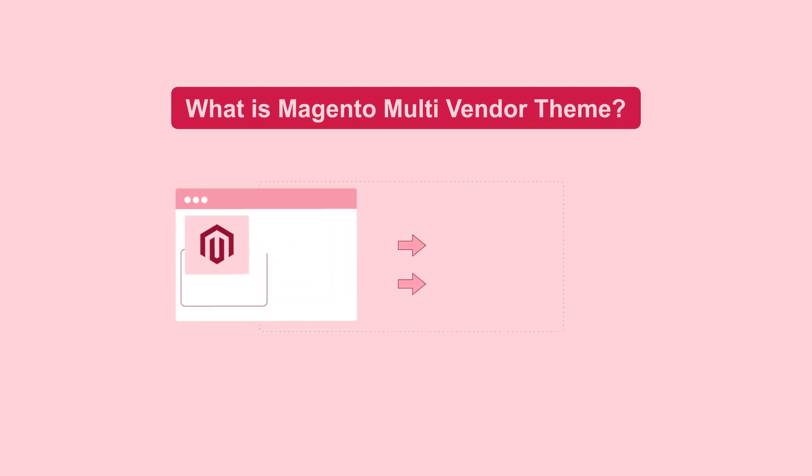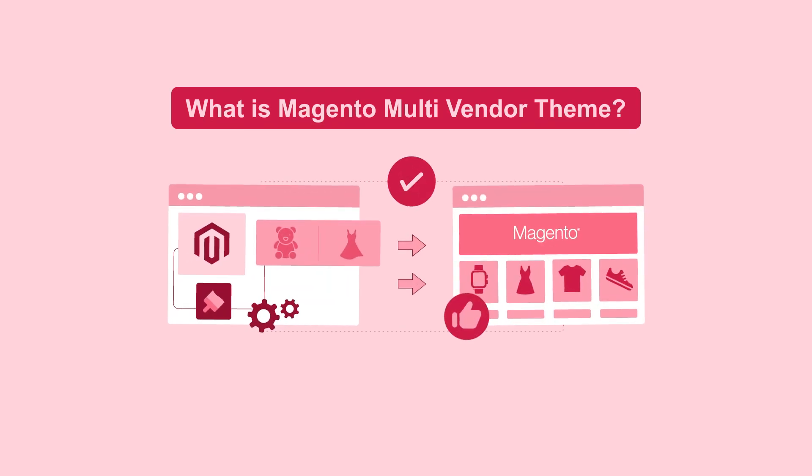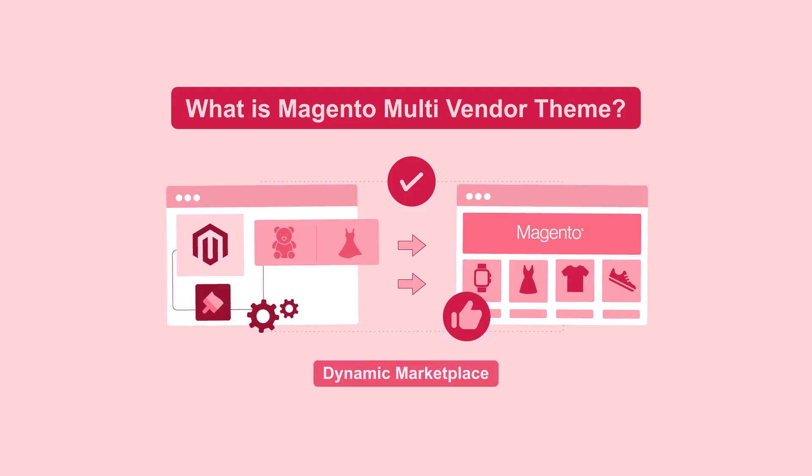Firstly, what's a Magento Multi-Vendor Theme? It's a tool that adds multi-vendor functionality to your Magento 2 store, turning it into a dynamic marketplace.